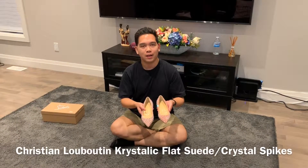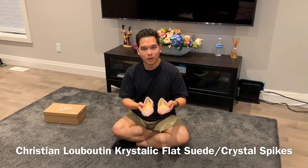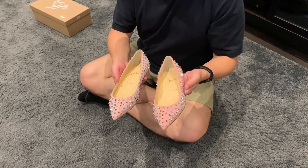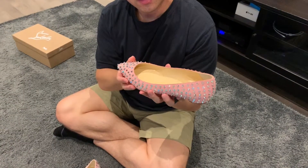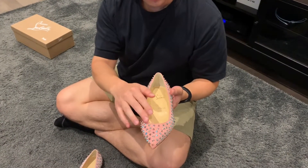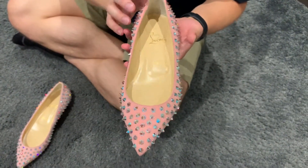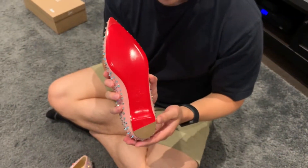So these are crystallic flat suede flats with crystal spikes. The spikes are super shiny — they are actually Swarovski crystals that go all the way around the shoe. They sit on pink suede, so it's a nice comfortable feel. It's not going to be hard on your feet like patent leather would be, and they have the signature Louboutin red lacquer soles.